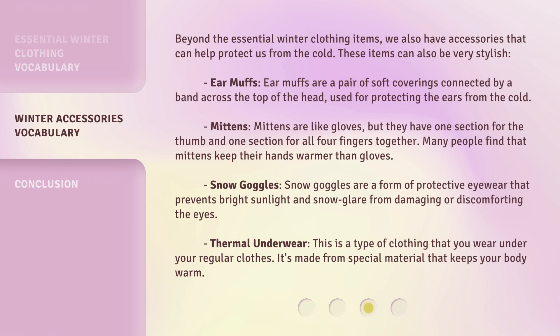Beyond the essential winter clothing items, we also have accessories that can help protect us from the cold. These items can also be very stylish. Ear muffs. Ear muffs are a pair of soft coverings connected by a band across the top of the head, used for protecting the ears from the cold.